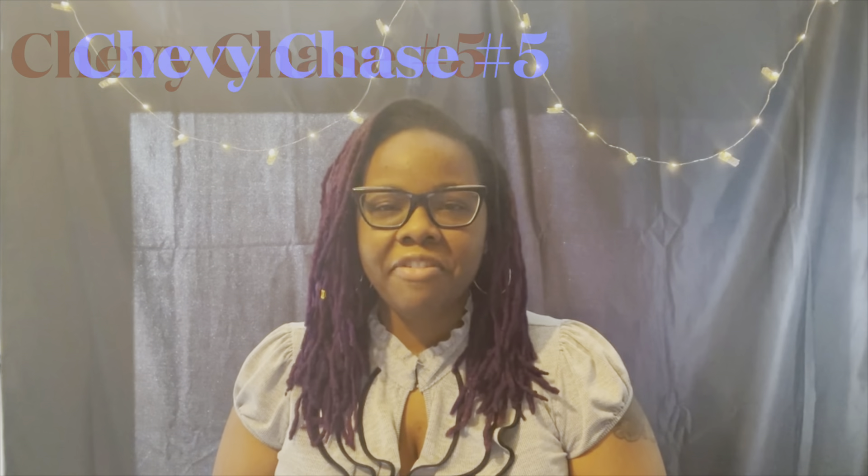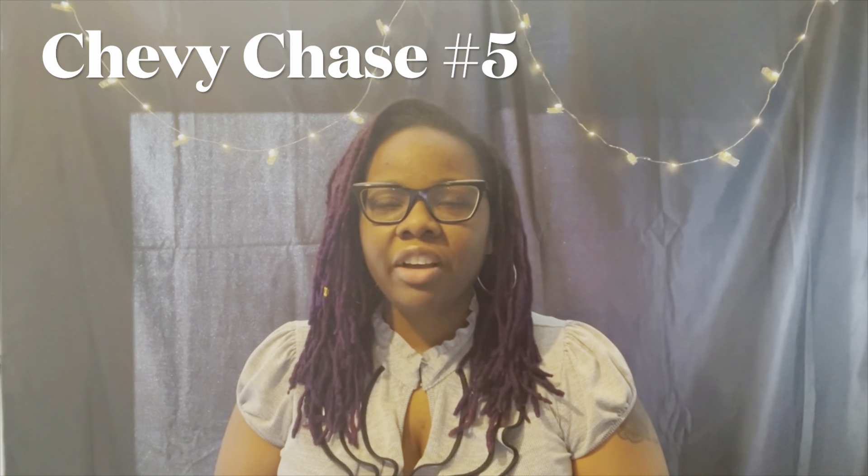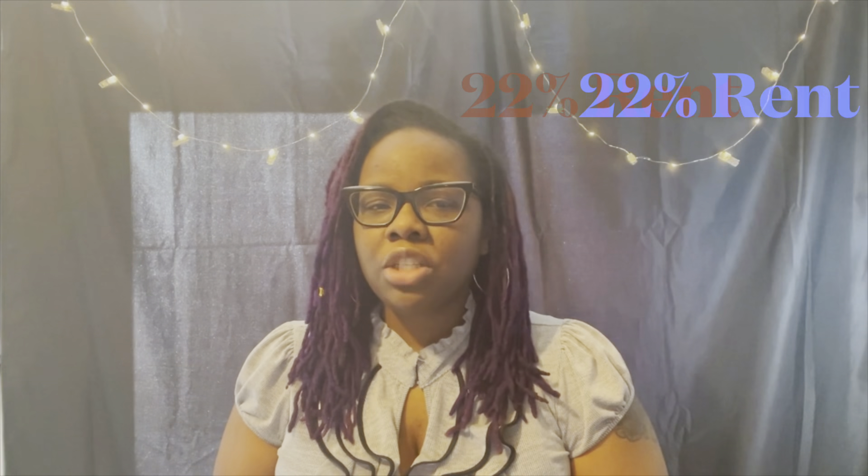We have Chevy Chase coming in at number five. It has a population of 9,622. Living in Chevy Chase offers residents an urban suburban feel and many retirees live in this area. About 78% of the residents own and 22% rent in this neighborhood. Check out how they score on their report card.